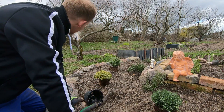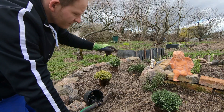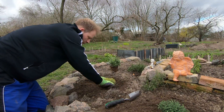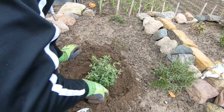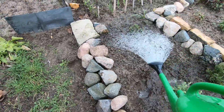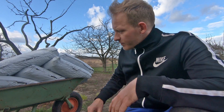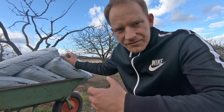The oregano is likely to come back. I thought it didn't survive the winter, but it looks like it's coming back. There is bark mulch on the path here, so I don't have to remove the grass every time.